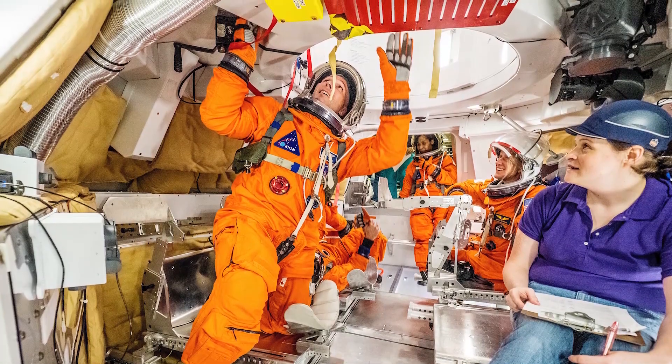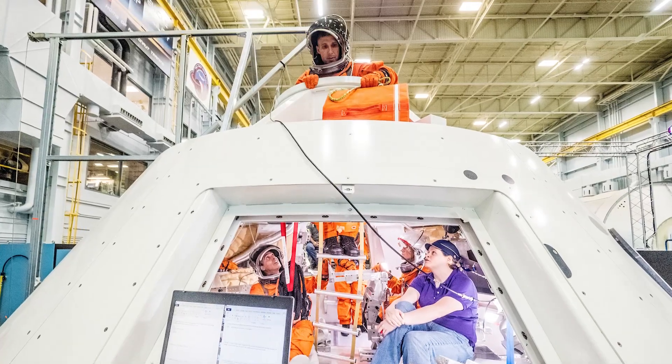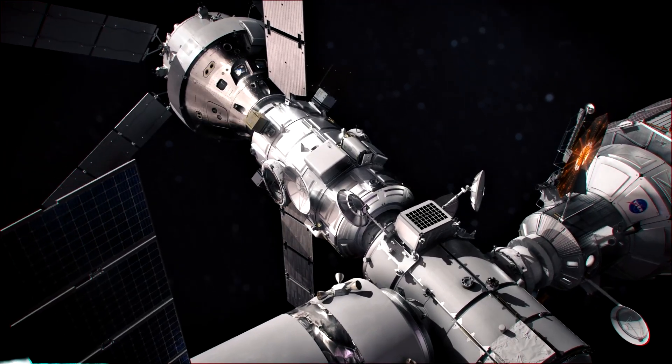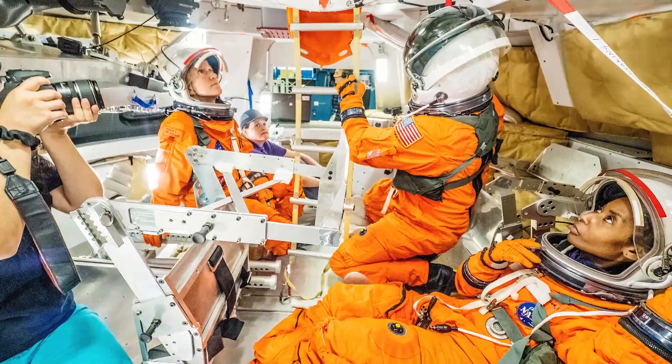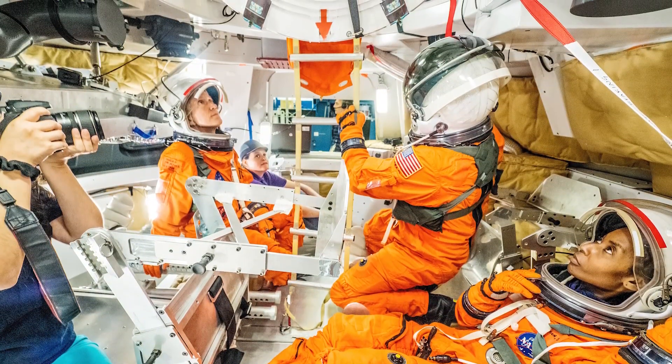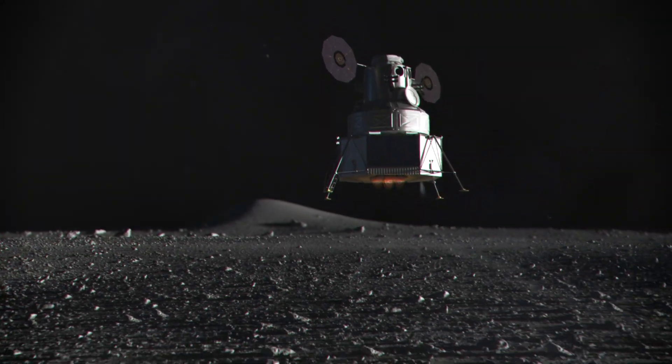On the upper part of the crew compartment, or what we call the overhead, is the docking compartment — a crucial component to future exploration. It allows crews to dock the Orion capsule to the Gateway, NASA's next-generation lunar outpost. Once they dock, crews will have the ability to board the lunar landers also attached to the Gateway, and then head down to the surface of the moon.